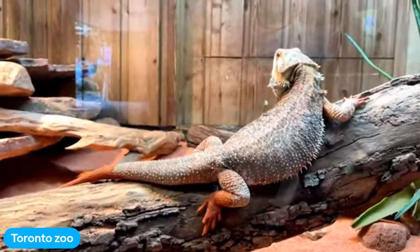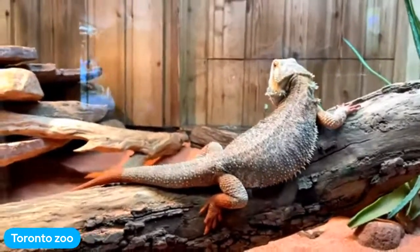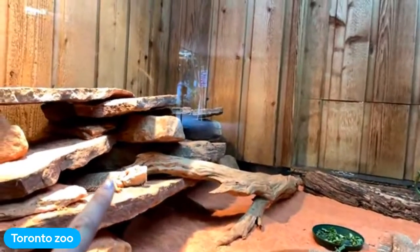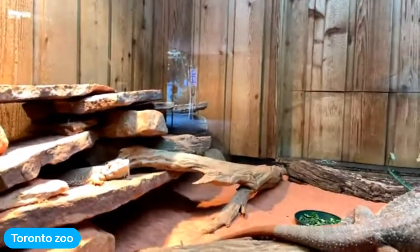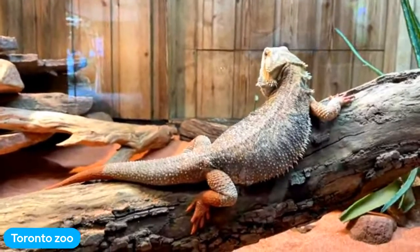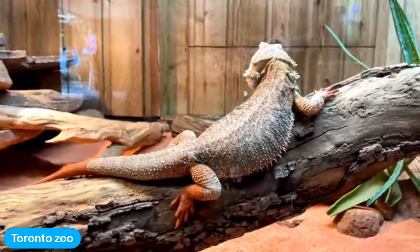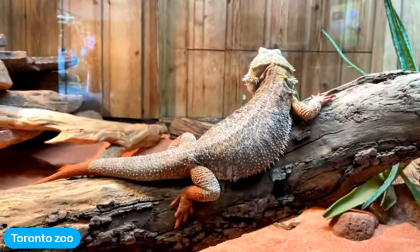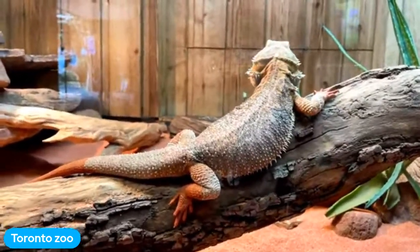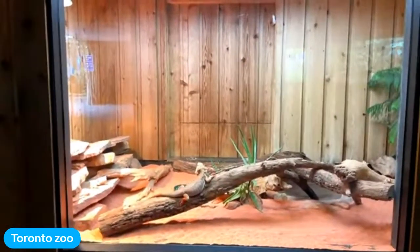These are our bearded dragon friends here, and they are the opposite of humans. We have one right in front of us and another one is actually using something in his exhibit right now to warm up. These guys are what's called a cold-blooded, or ectothermic, species — and what that means is that they can't sweat and they can't shiver. So we ask ourselves: how does he stay at the right body temperature to be alive? He uses his environment — the spaces around him.